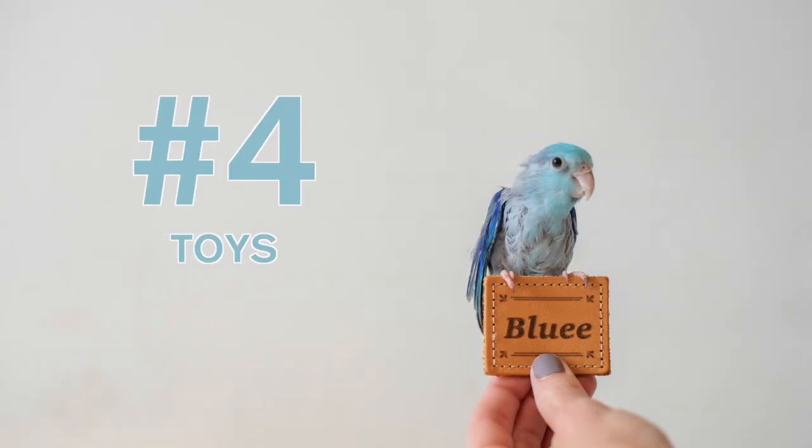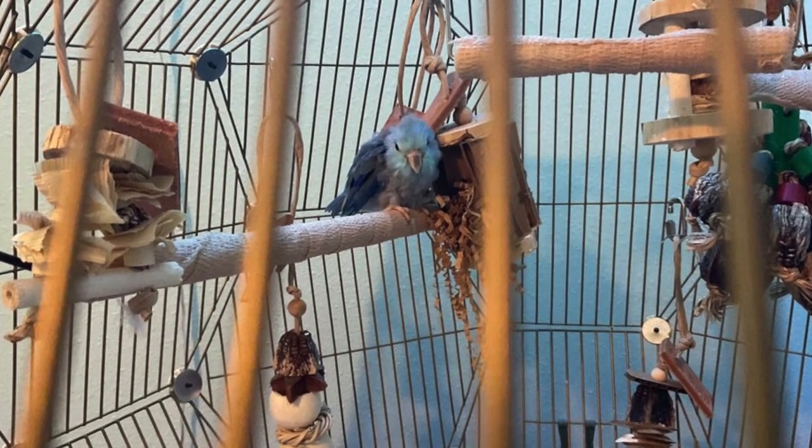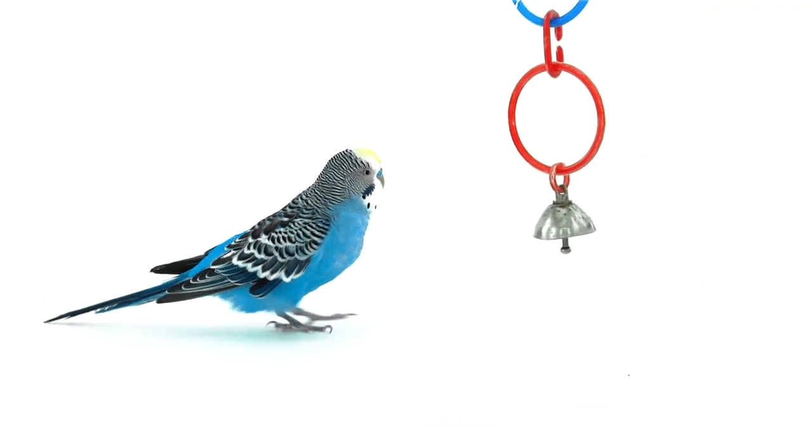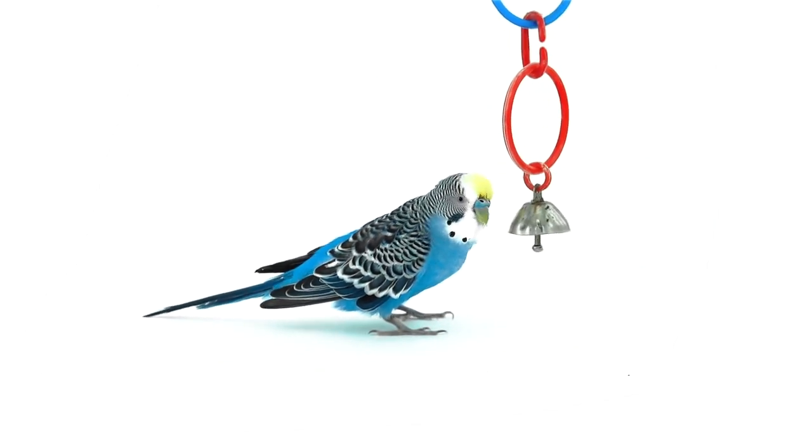Number four: toys. This ties into how to make places more fun for your parrot lip by giving them lots of natural parrot toys. Stay away from anything that isn't natural, like plastics or mirrors.